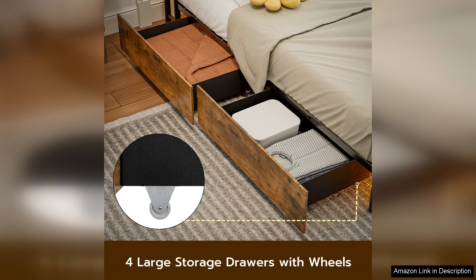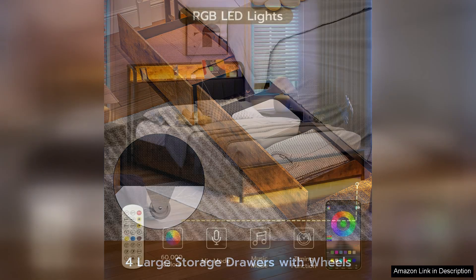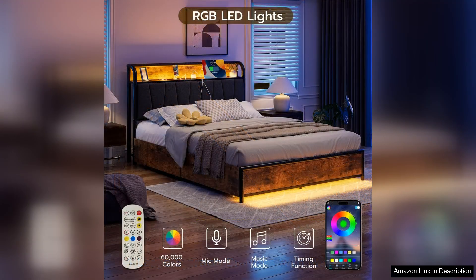The frame is also easy to assemble, taking only about an hour to set up with the help of a friend. In terms of comfort, the height of the bed is perfect for getting in and out easily, and the solid headboard offers great support for sitting up and reading or watching TV.